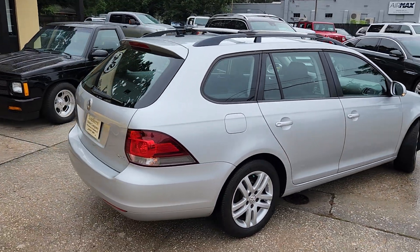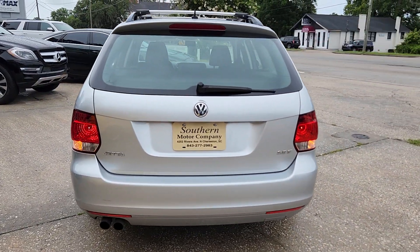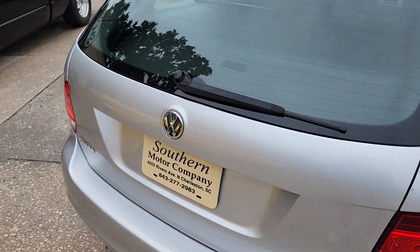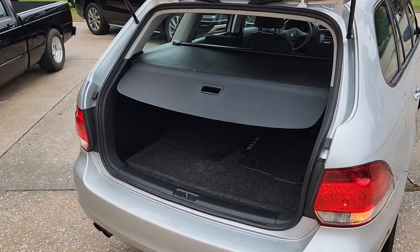In the back hatch here we have the carpet floor mats that came with the car new, and we also have the all-season rubber floor mats, so you get both sets of mats that come with the car. This is just a good vehicle — it's good on gas.